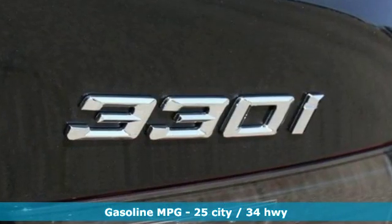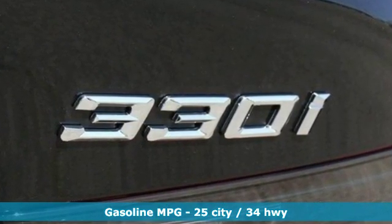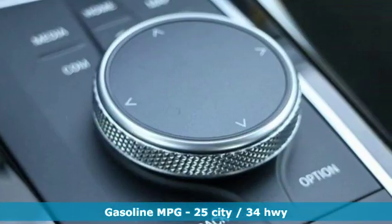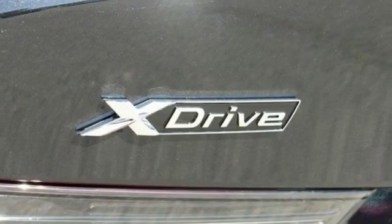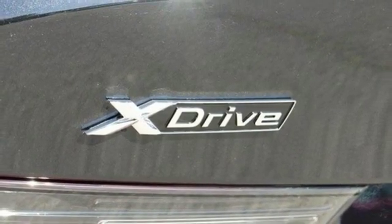Get ready for an impressive combination of features: integrated navigation system with voice activation, power heated mirrors, dual zone climate control, configurable instrument gauges, and doors with push button start proximity key.